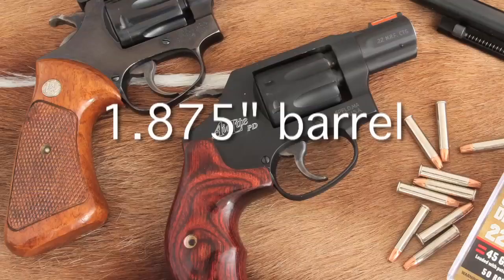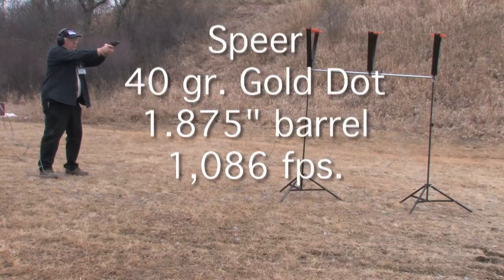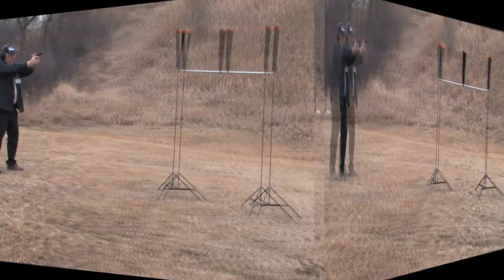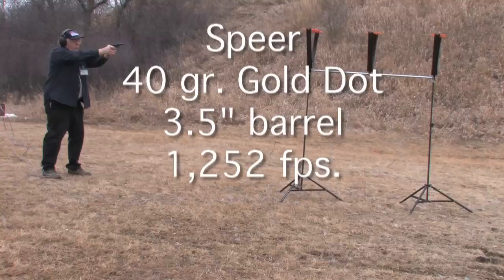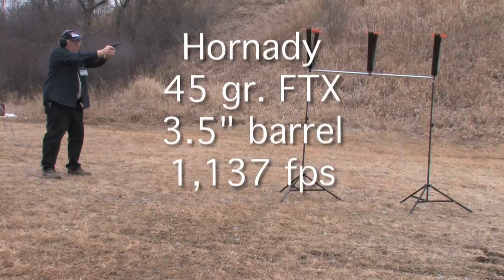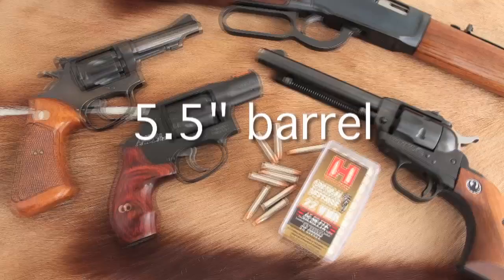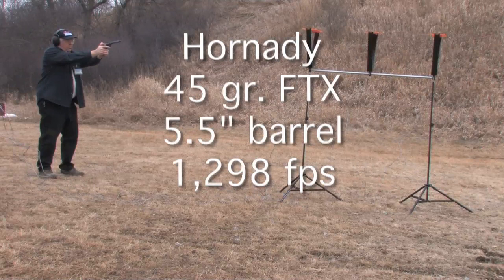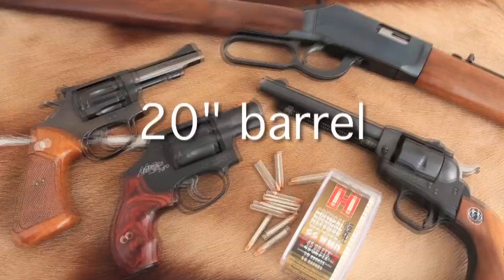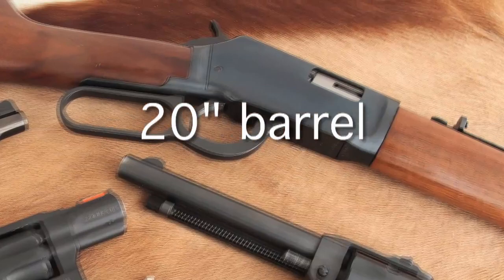First up was this Smith & Wesson 351. Next up was my Smith & Wesson 51. This is my old Ruger Single Six. To see what a longer barrel would do, I used my Winchester 9422M.